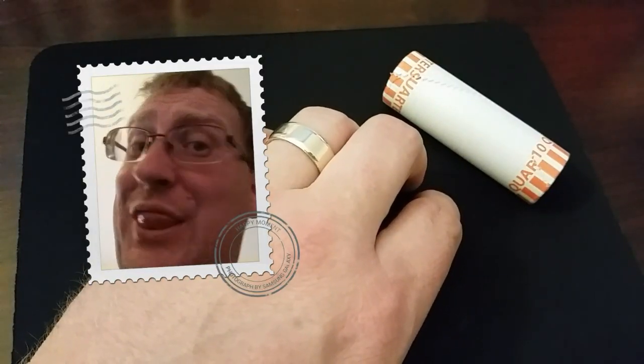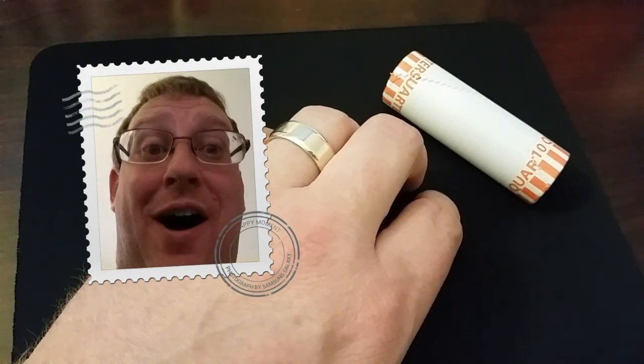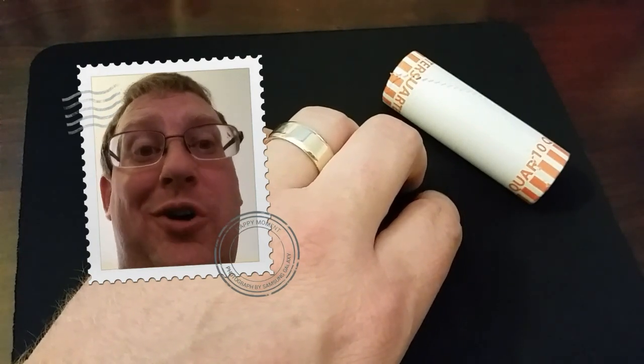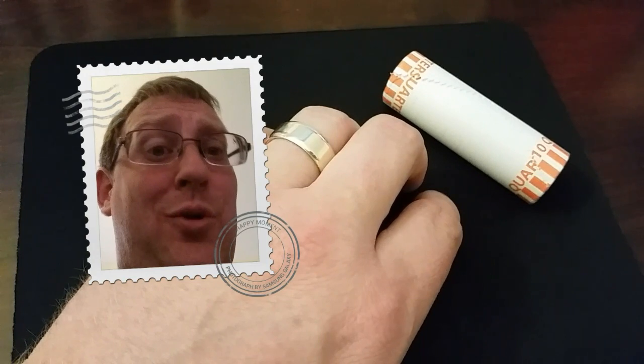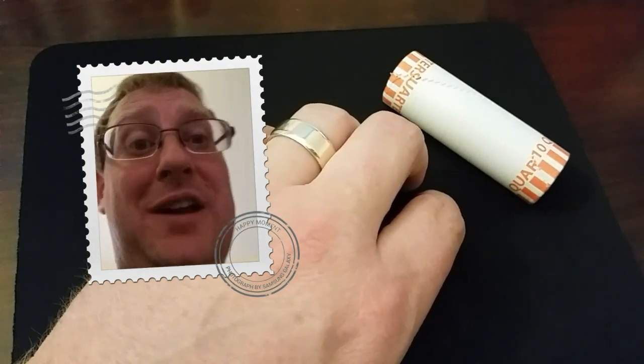Welcome back coin roll hunters. Thanks for joining me. I'm Matthew, the great coin roll hunter, on another awesome coin roll hunt — this epic quest into this $500 box of quarters. It's going to be awesome.